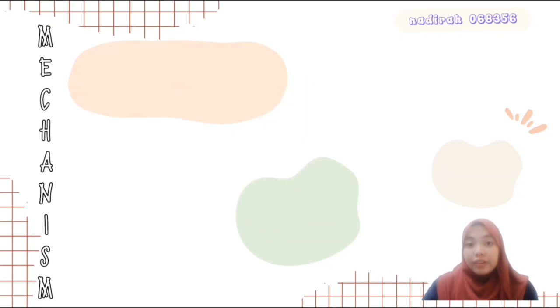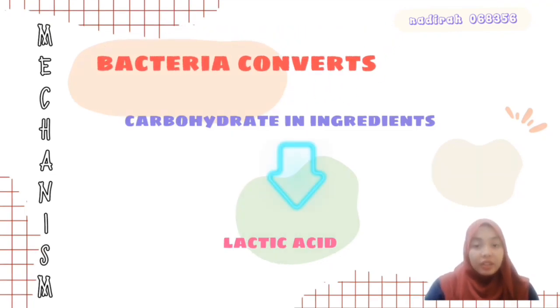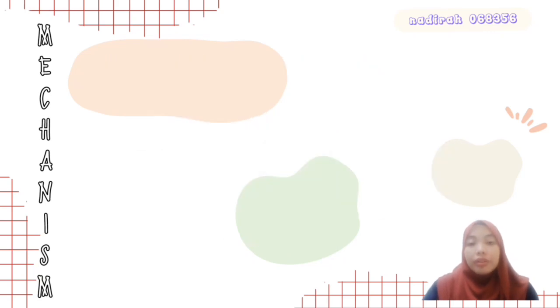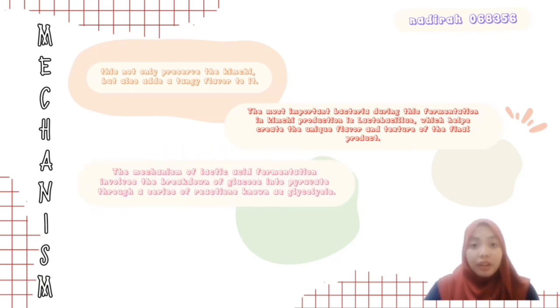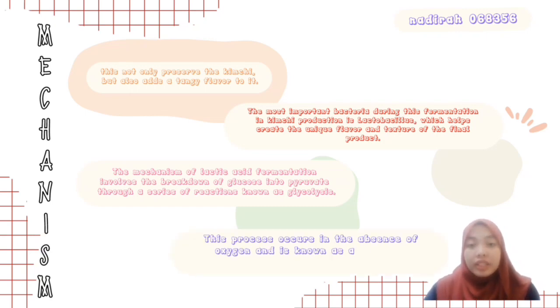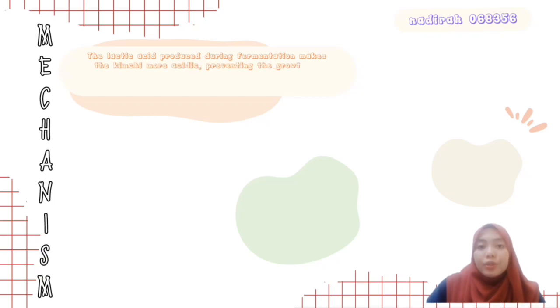During kimchi production, the bacteria convert the carbohydrates in the ingredients into lactic acid through a process called lactic acid fermentation. This not only preserves the kimchi but also adds a tangy flavor to it. One of the most important bacteria that occurs during fermentation in kimchi production is Lactobacillus, which helps create the unique flavor and texture of the final product. The mechanism of lactic acid fermentation involves the breakdown of glucose into pyruvate through a series of reactions known as glycolysis. This process occurs in the absence of oxygen and is known as anaerobic respiration.